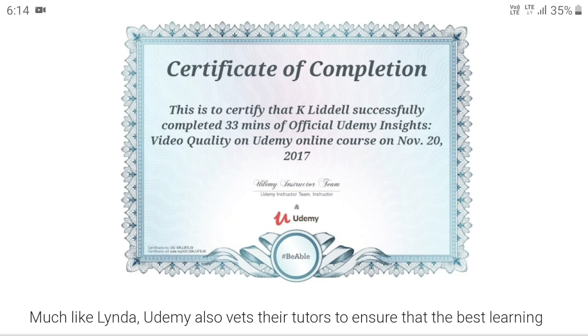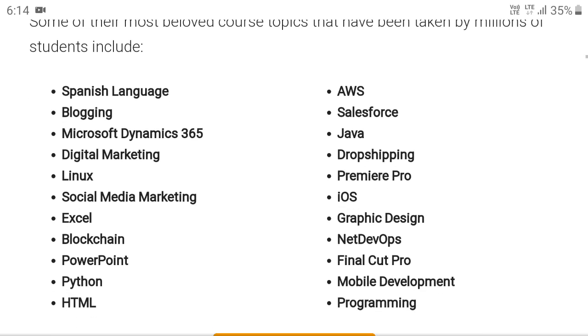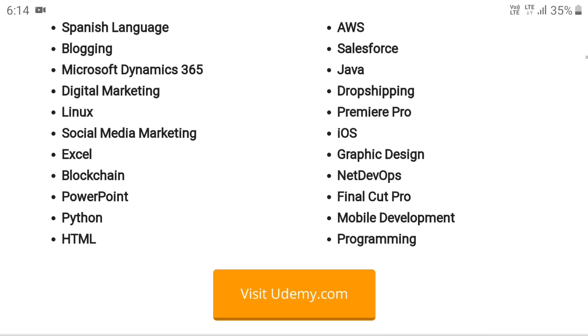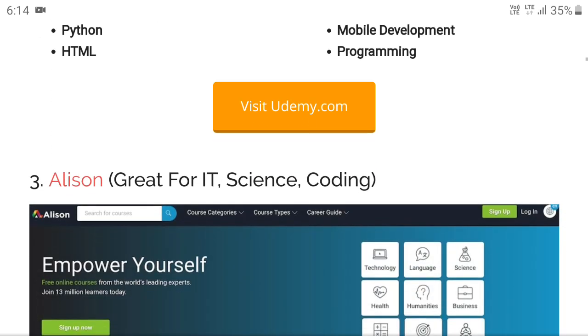Udemy has courses in areas like Spanish language, blogging, Microsoft Dynamics, social media marketing, and more — all courses are free. Visit udemy.com.